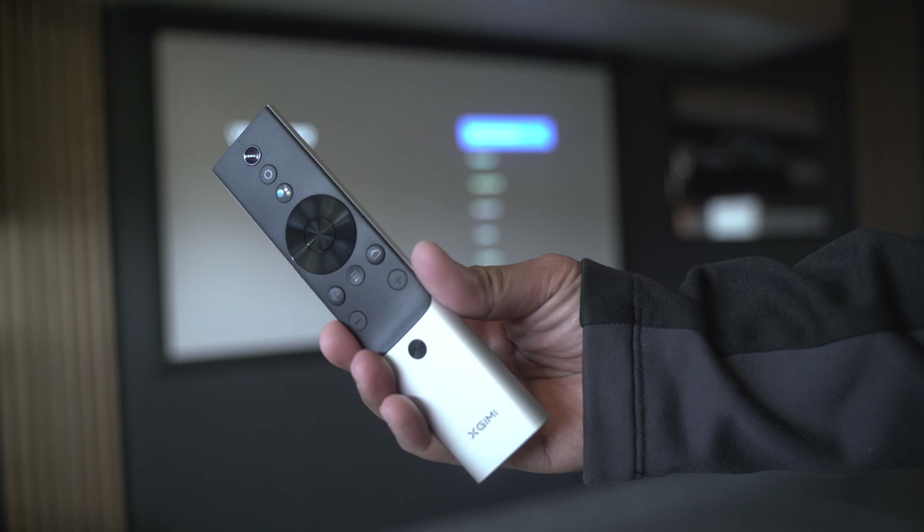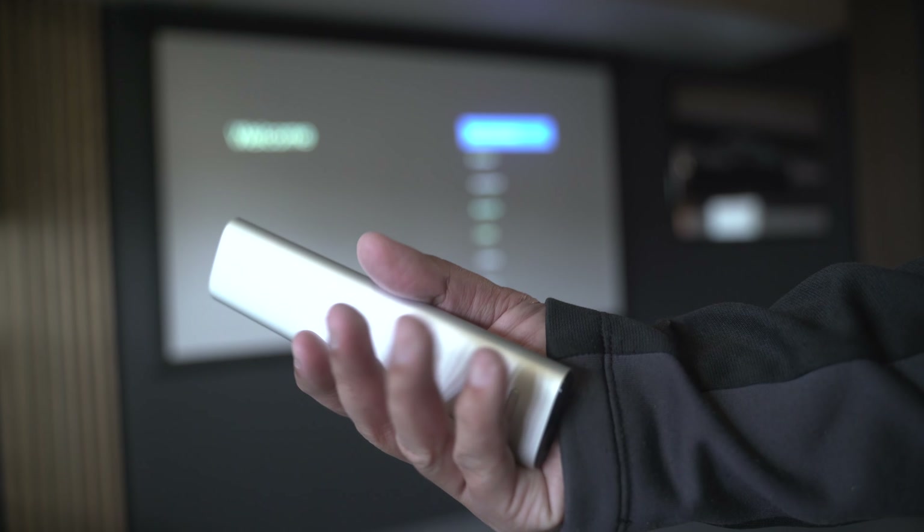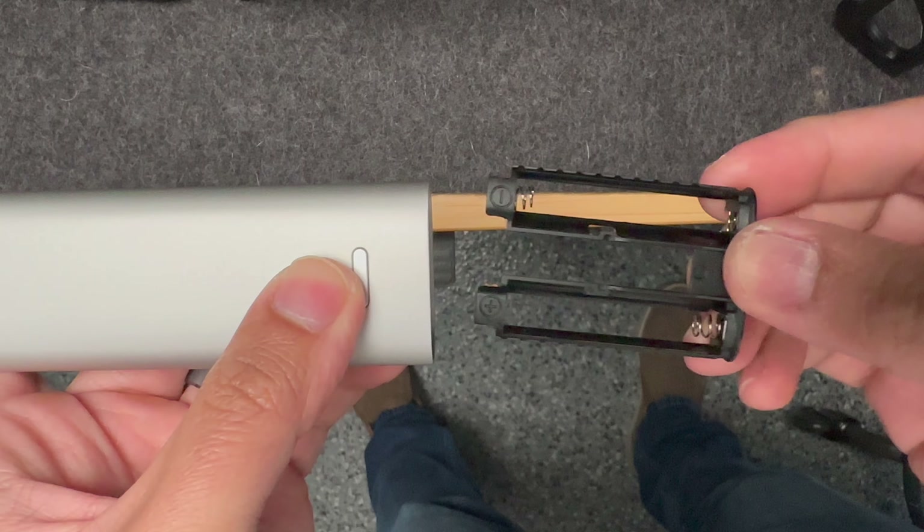The app is so good and easy to use that I don't even use the flimsy remote. The Horizon Pro doesn't have an accompanying app, but it does have a nice remote — you just have to buy batteries for it.